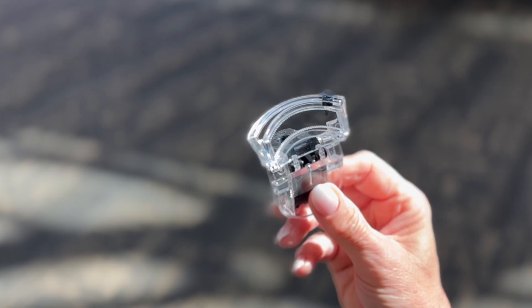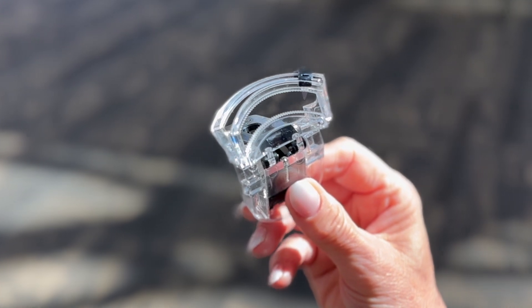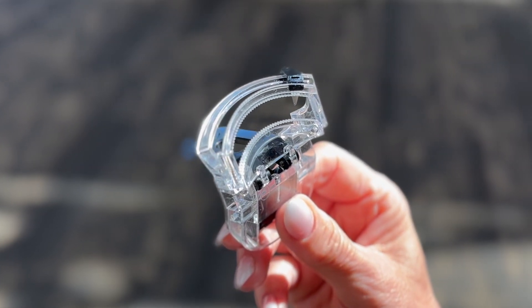With ZipLift, a procedure that can take 60 minutes can now be done in less than 10 minutes. Our ZipLift device has a unique design. It's clear plastic so the surgeon can see the markings on the skin that needs to be removed. It fits comfortably against the nasal bone so it can be placed symmetrically between the two upper eyelids. There are jaws that compress the skin, preventing bleeding and bruising, and then a blade that removes the skin so that tissue glue can be applied.